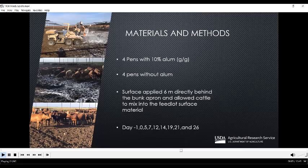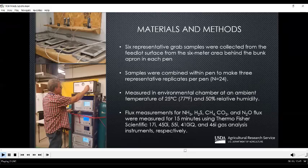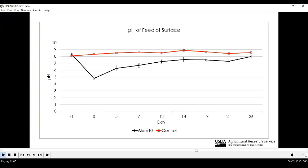We took samples on day negative one (the day prior to alum application), day zero (when we applied the alum), followed by days 5, 7, 12, 14, 19, 21, and 26. We collected six representative grab samples from each pen in the six-meter area behind the bunk, combined by pen, and took three replicates per pen. Gases were measured in an environmental chamber at 25°C and 50% relative humidity, with flux measurements taken for 15 minutes. We measured ammonia, hydrogen sulfide, methane, carbon dioxide, and nitrous oxide. The addition of 10% alum successfully lowered the pH of the treated area from 8.3 to 4.7 on day zero.